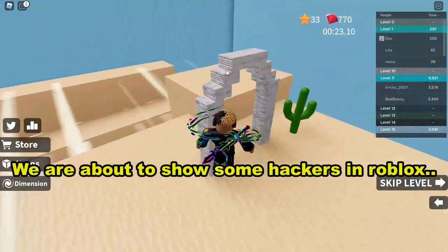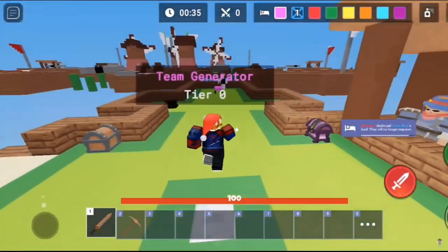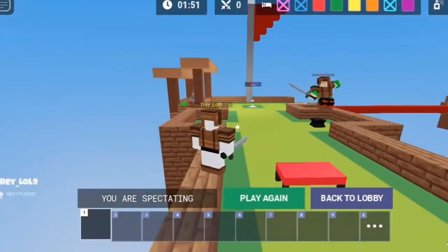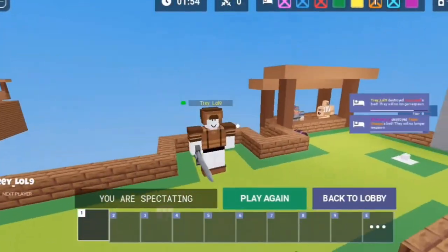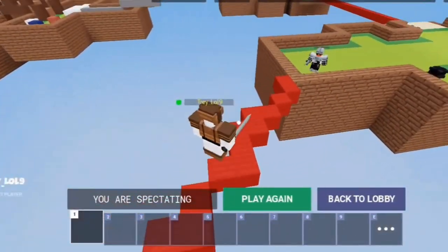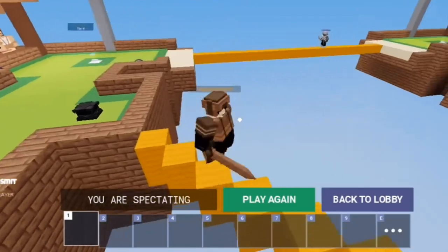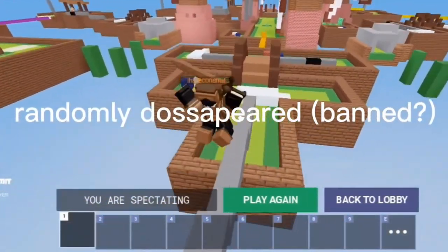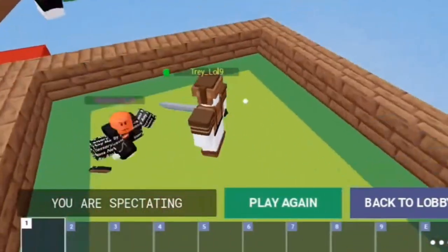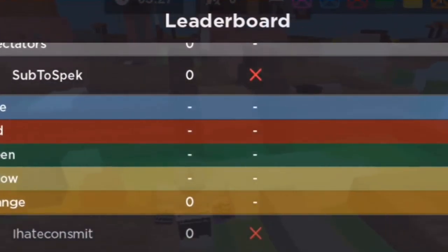I'm going to show you one clip of somebody literally hacking in Roblox and getting banned. Apparently there is a hacker in Roblox Bedwars — as you can see, this guy is literally teleporting. He's been teleporting to get other people's beds. That is insane. Is he going to get banned? Oh my gosh, he's eliminating everybody. Then for some reason he literally disappeared — as you can see, he's not in the leaderboard anymore.